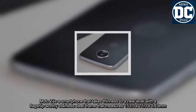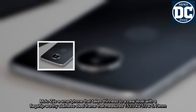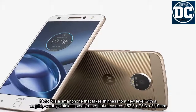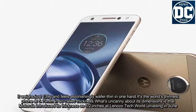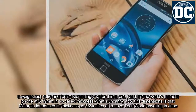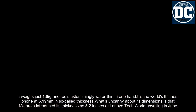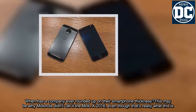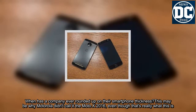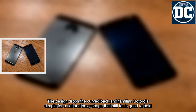Moto Z is a smartphone that takes thinness to a new level with a flagship-worthy stainless steel frame that measures 153.3 x 75.3 x 5.19mm. It weighs just 139 grams and feels astonishingly wafer-thin in one hand. Interestingly, Motorola introduced its thickness as 5.2mm at the Lenovo Tech World unveiling in June — when has a company ever rounded up on their smartphone thickness?